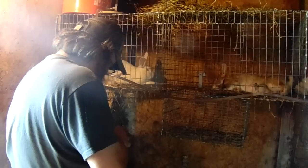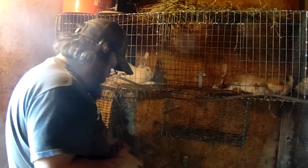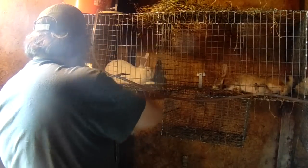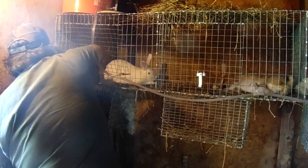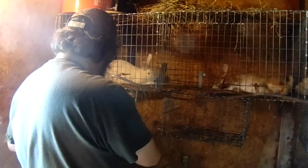Hear them squeaking? They sound like mice. Rabbits are related to mice - they're rodents. You can tell because one thing with rabbits is their teeth never stop growing. From the time they're born, their teeth never stop growing.